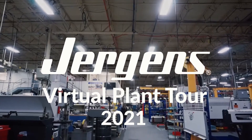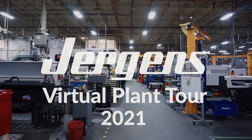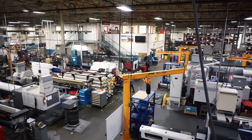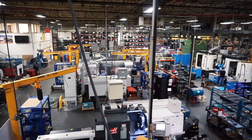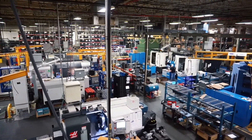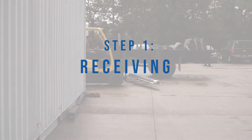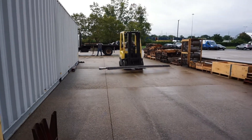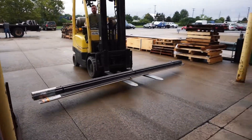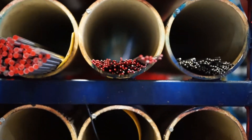Welcome to Manufacturing Day 2021. We're going to give you all a virtual plant tour of the Juergens shop floor. Our first stop is our receiving department. Juergens manufactures products from high quality materials, and we utilize a wide variety of bar stock shapes and sizes as well as plate castings and forges.